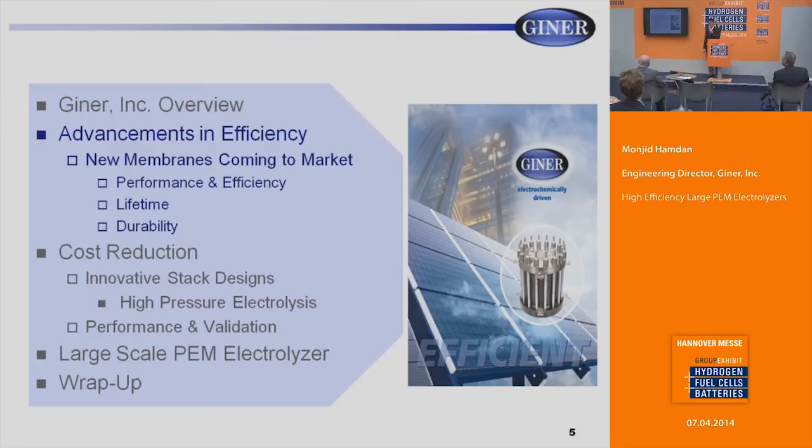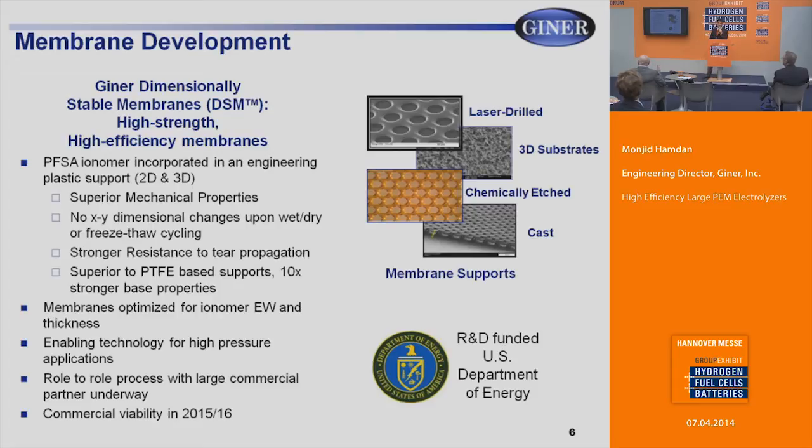I want to talk about the new membranes we're developing that are coming to market, covering performance, efficiency, lifetime, and durability. Giner has been manufacturing and fabricating MEAs — membrane electrode assemblies — for the last 30 years. One of the most recent developments is the dimensionally stable membrane, a high-efficiency, high-strength membrane fabricated with a support material. The supports can be 2D or 3D in nature, providing very high strength. There is no X and Y dimensional change during wet/dry cycling or freeze-thaw cycling — hence the name dimensionally stable.